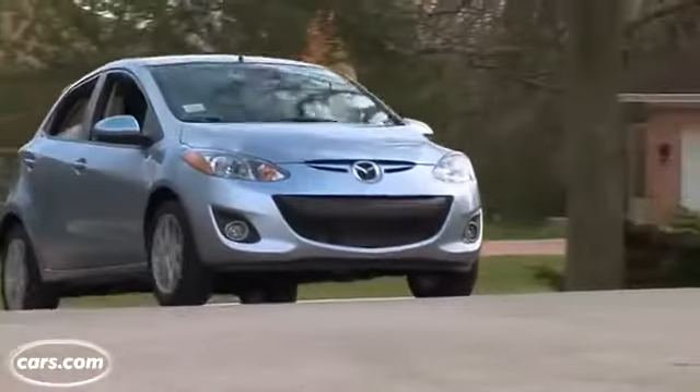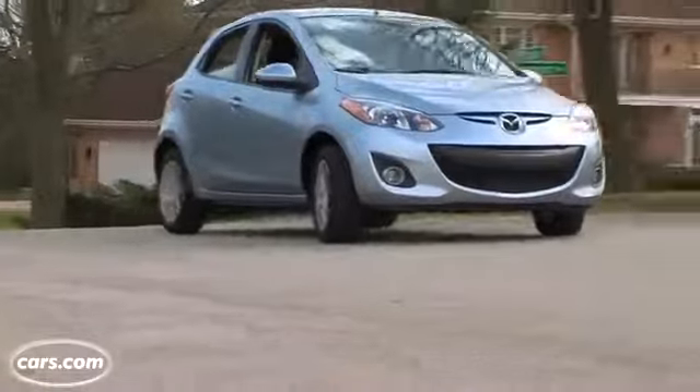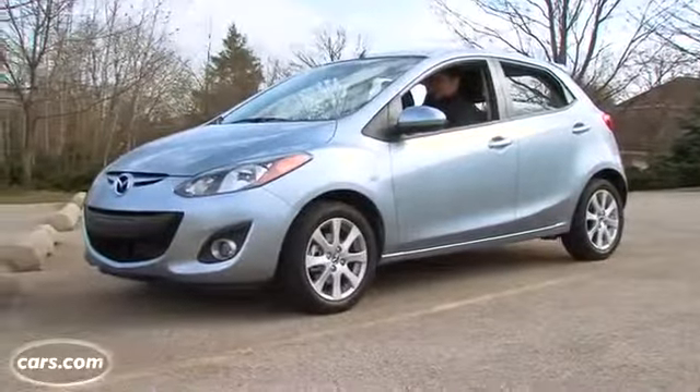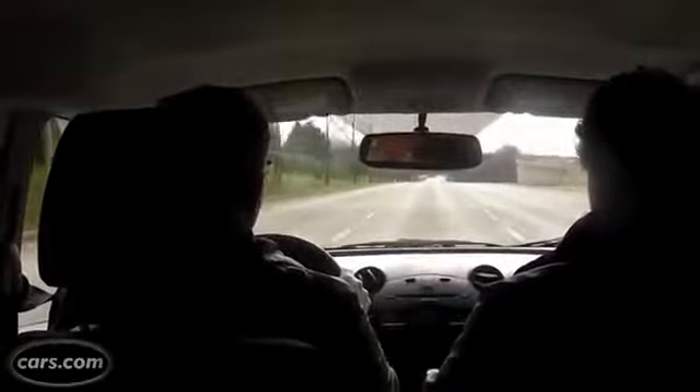Handling is another strong point. The Mazda 2 is very agile and maneuverable. It's fun to drive and it's got a really tight turning radius, so parking is easy. Wind and road noise are an issue, especially on the highway. However, it's a problem that most subcompacts have.